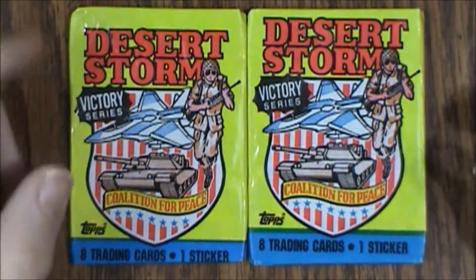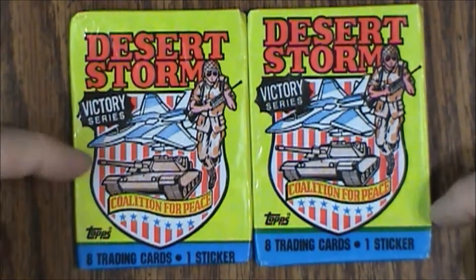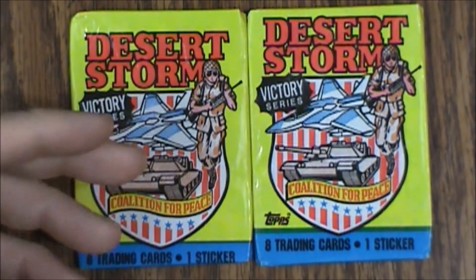Hello and welcome to another What's Inside. Today we are looking at some Desert Storm trading cards. These are from the second series known as the Victory Series. It's got the yellow packaging so you can tell the difference. Blue packaging is series one, yellow is series two, and red is series three.